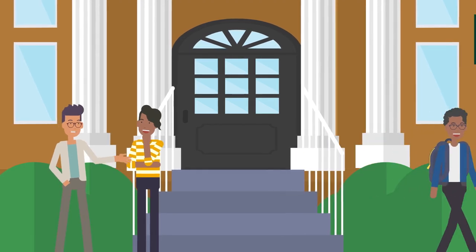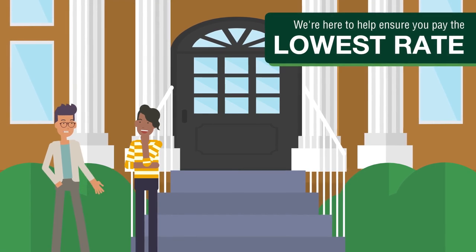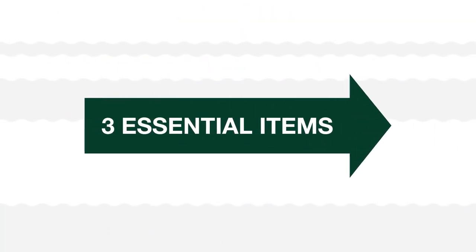The North Country Community College Business Office is here to help ensure you pay the lowest rate possible for your college education. To make that happen, you'll need these three easy but essential items.